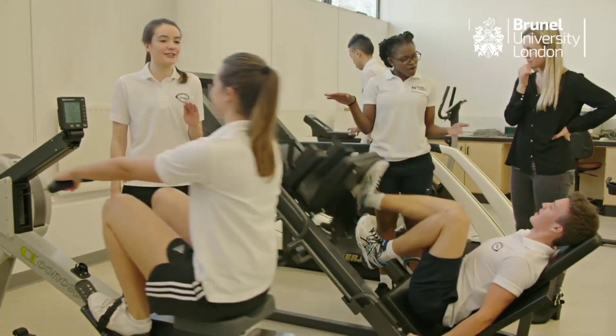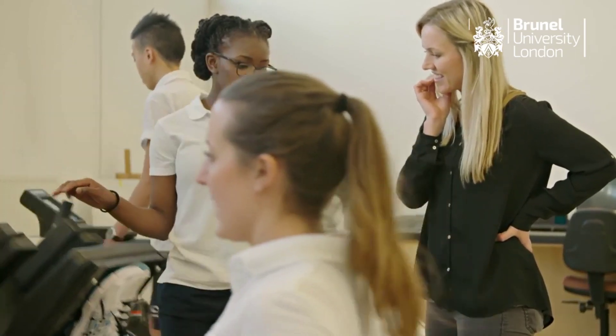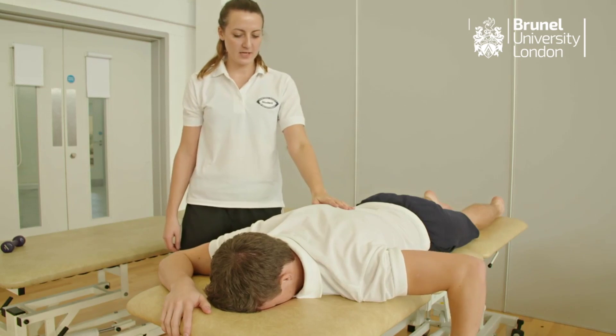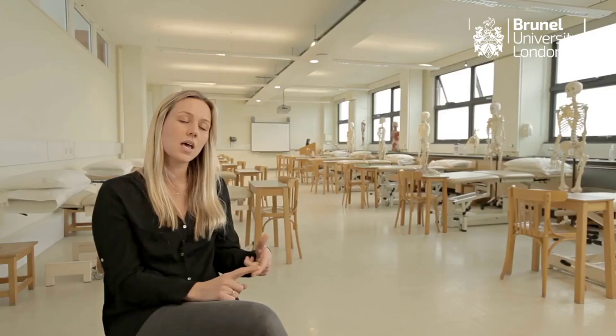Our course ensures that students get lots of experiences across all fields of physiotherapy. We have a wide variety of placements, which makes graduates able to go into an area that they want to when they leave this course. We've had graduates going and working in lots of the large London teaching hospitals, within the military, and within sports clubs, in private practice and in the community.